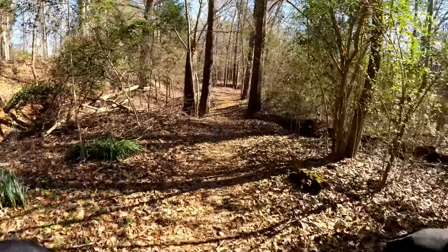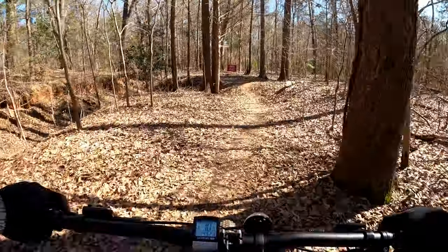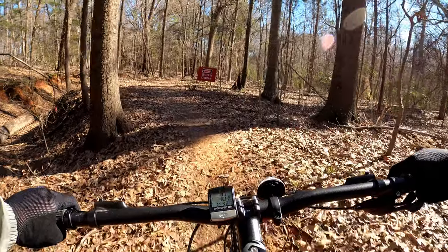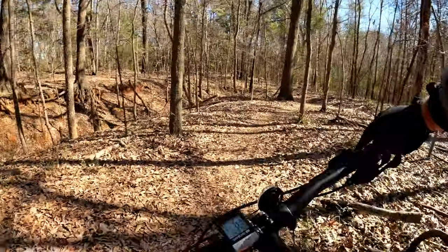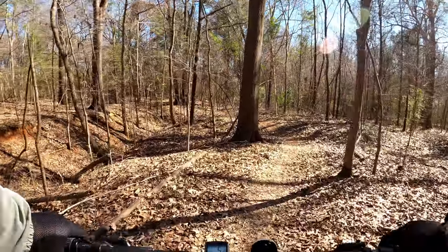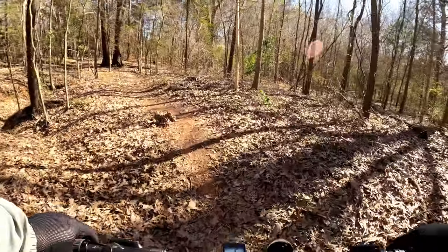I purchased this bike in late October of 2019 to use as a commuter bike. While commuting was my primary purpose, I also wanted a bike capable enough to enjoy riding on mountain bike trails. After having put about 200 miles on it in the three months that I've owned it, I can say with confidence that this bike fits the bill very nicely.